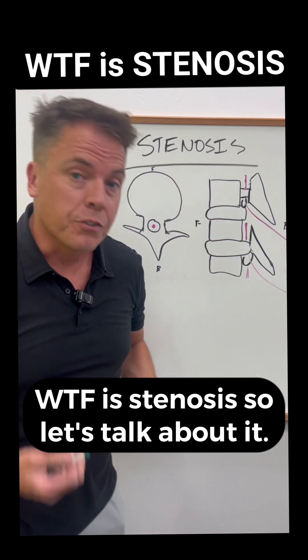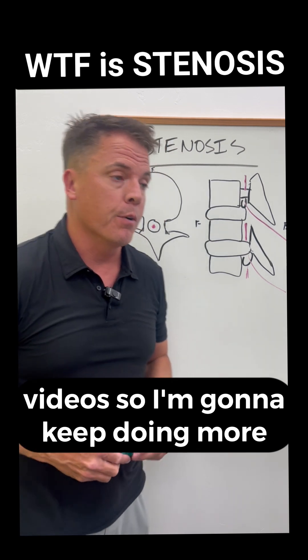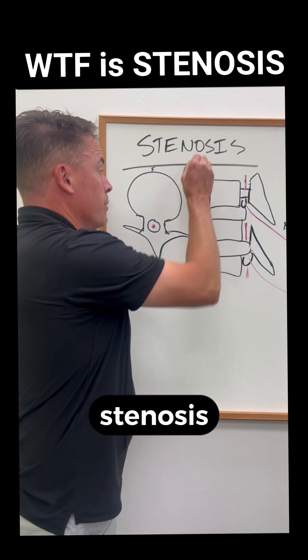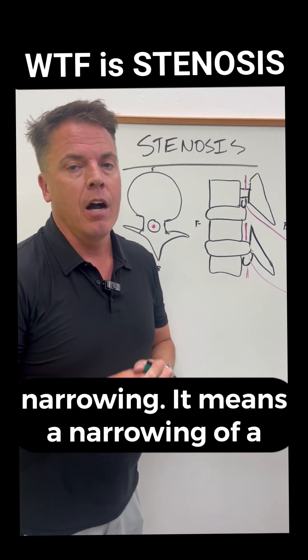All right, WTF is stenosis. So let's talk about it. Y'all seem to like these whiteboard videos, so I'm gonna keep doing more because I'm getting great feedback and I appreciate you. So stenosis genuinely just means narrowing — it means a narrowing of a canal.